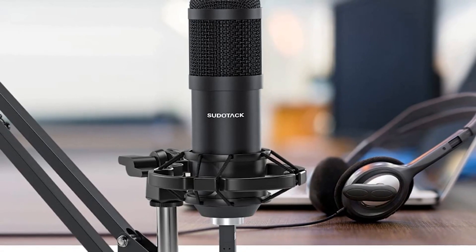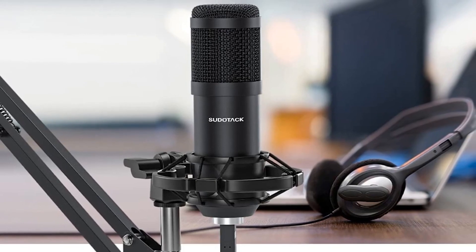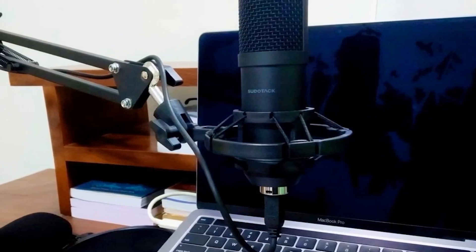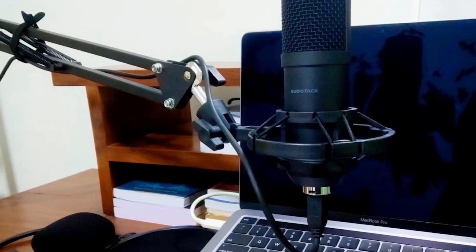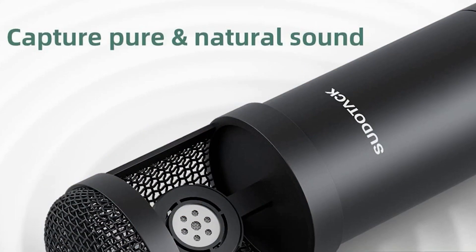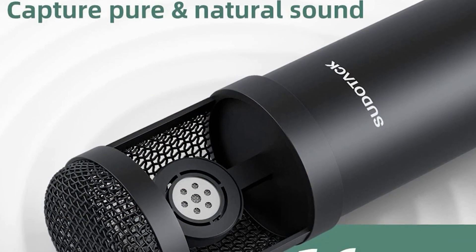This set has a lot in the box. There's a desktop stand, table mount, shock mount, and a boom arm. You also get a pop filter and a foam cap. That's quite a list considering the affordable price and quality of the mic. It should only take a few minutes to set everything up even at the novice level.